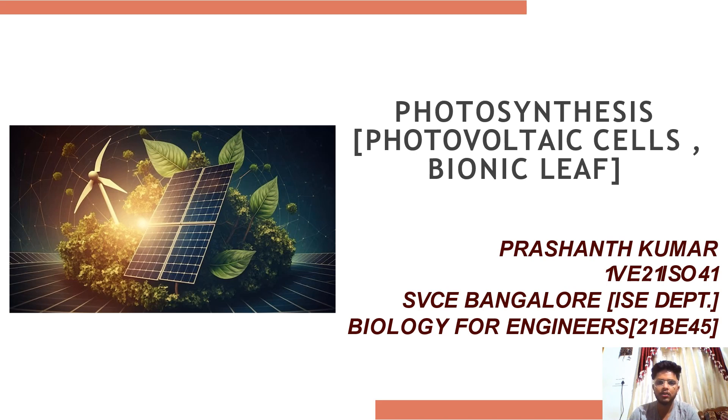Hello everyone, I am Prashant Kumar studying at Srivangteshwara College. Today I am going to present you about the topic photosynthesis,